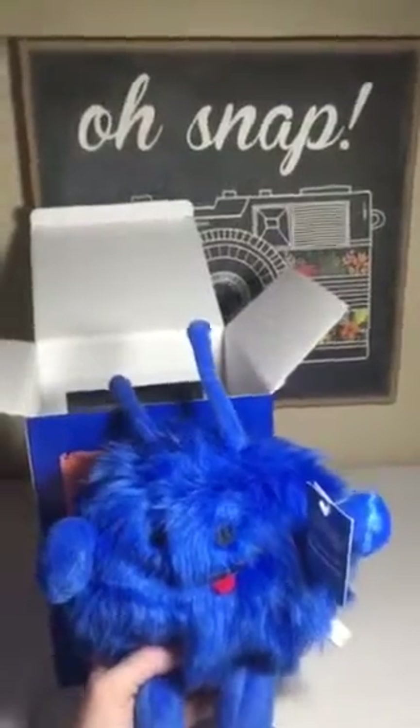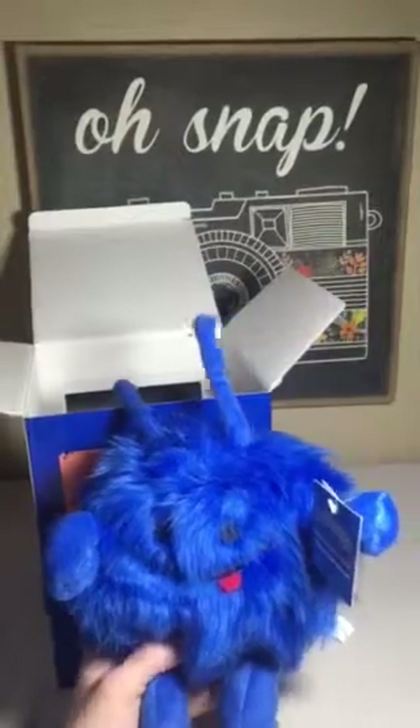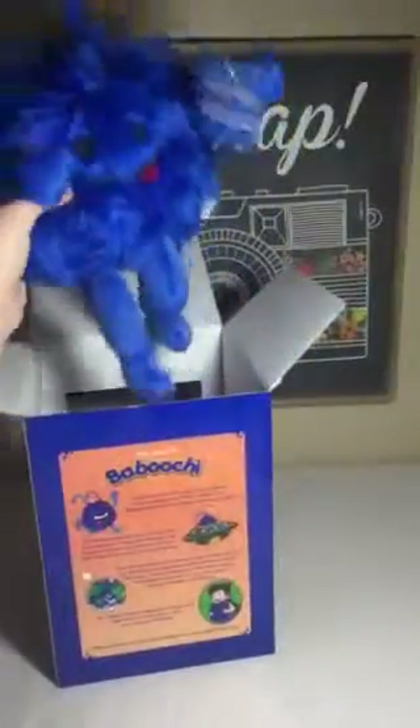This would make a great gift for boys, girls, birthday parties, Christmas, Easter — you name it. It's a well-made little doll. It truly holds true to its value.